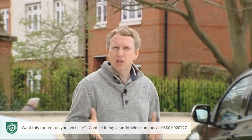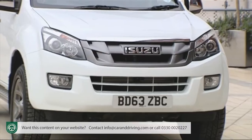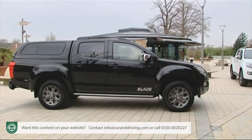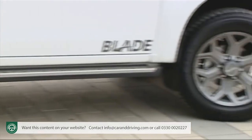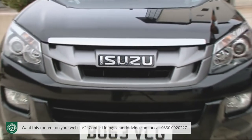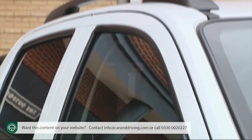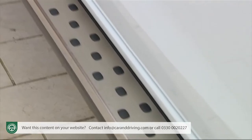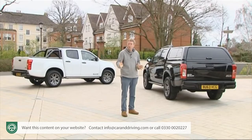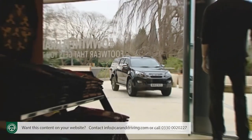The D-Max Blade certainly looks the part, offering those who want a leisure-orientated pickup something that has some genuine visual impact. Those 18-inch six-spoke alloy wheels help here, and they're shod with some meaty-looking 255/60/18 Pirelli Scorpion Zero tyres. The front grille is finished in a shadow grey tone to match the wheels, while the door handles and the roof bars are painted black. Even the heavy-duty side steps haven't gone too big on chrome. Two paint finishes are offered — the splash white looks clean, but the Blade definitely looks meanest in mica cosmic black.